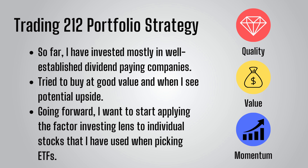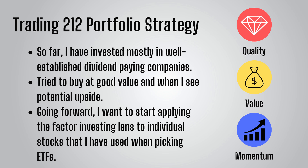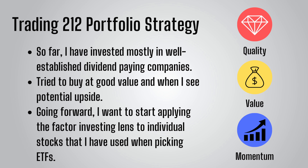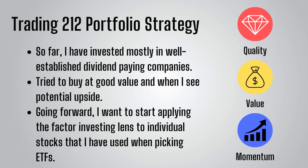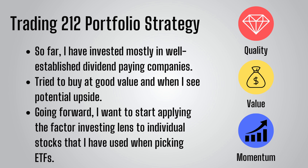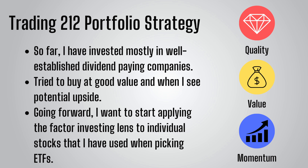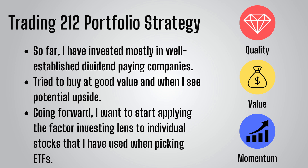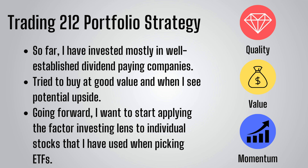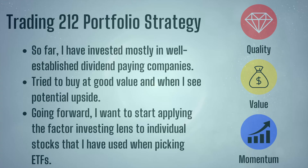Although I have of course paid attention to financial metrics and try to ensure I do not overpay for a stock, I have not strictly looked at stocks through a factor investing lens. It makes little sense for me to be so influenced by factors when picking ETFs, but then not giving them much thought at all when picking individual stocks. Therefore, from now on, alongside other things, I'll be considering and showing how new stocks I add to the portfolio rank on quality, value, and momentum.